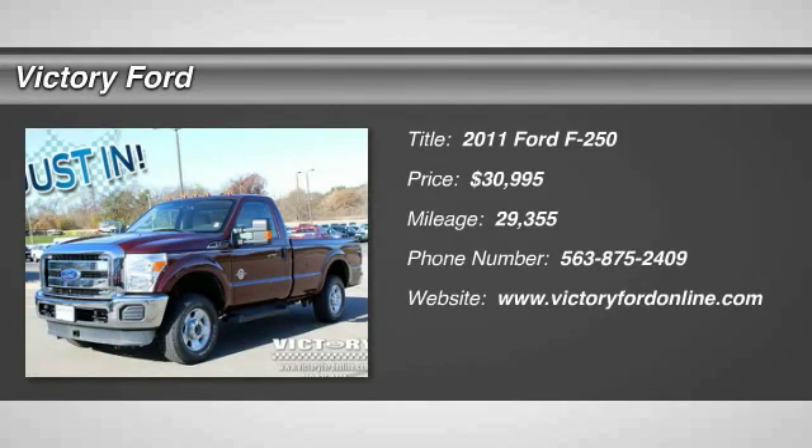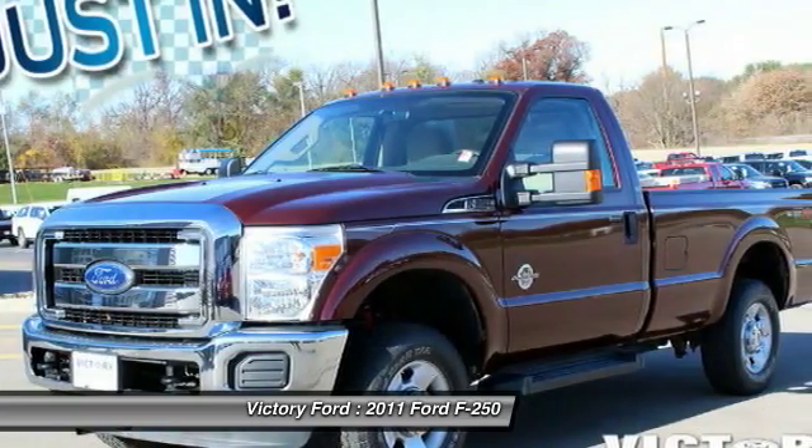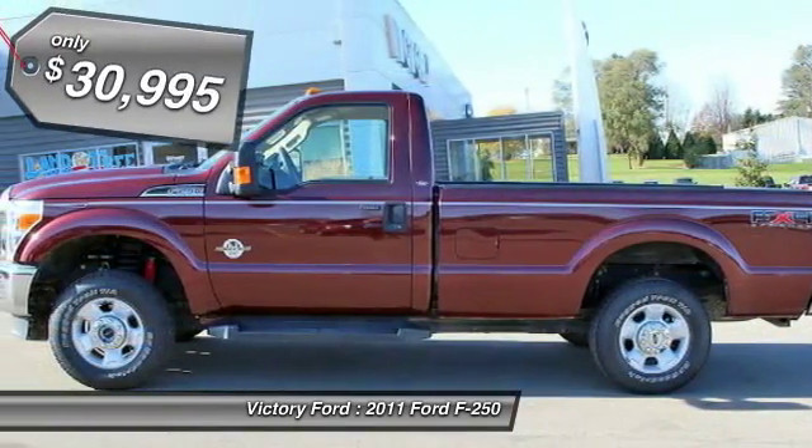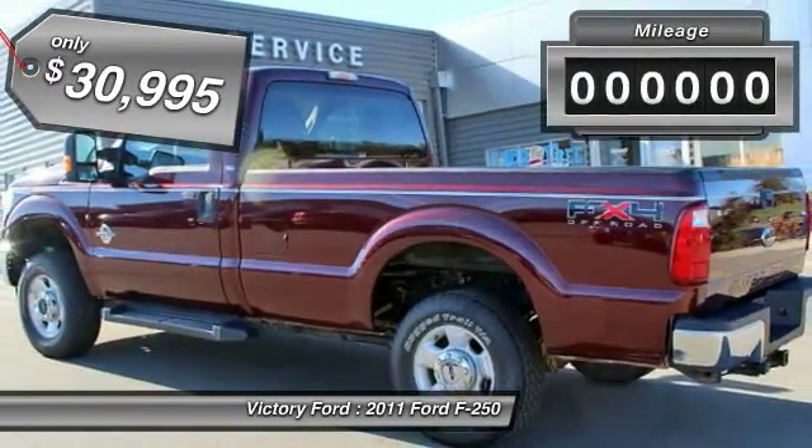The 2011 F-250 Super Duty — head-to-head fuel efficiency, head-to-head towing, head-to-head torque. Ford F-250 Super Duty, and is priced below $35,000.